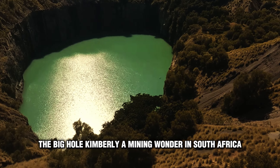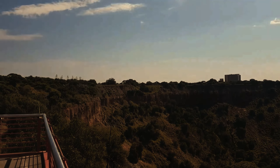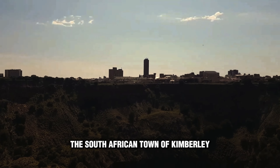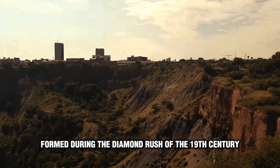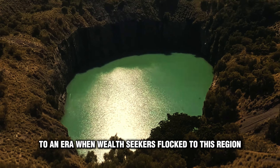The Big Hole, Kimberley — a mining wonder in South Africa. Welcome to the Big Hole, a majestic mining wonder in the South African town of Kimberley. A giant crater formed during the diamond rush of the 19th century, this place is a silent witness to an era when wealth seekers flocked to this region.